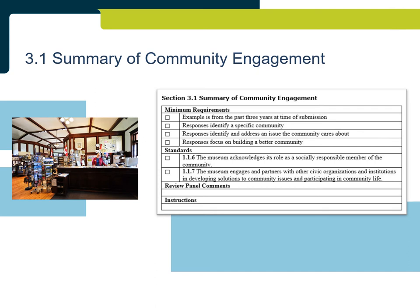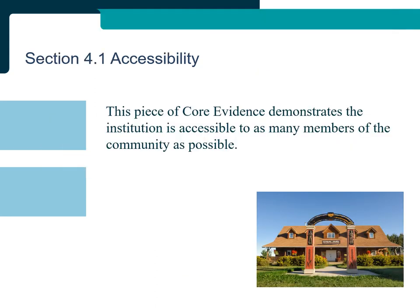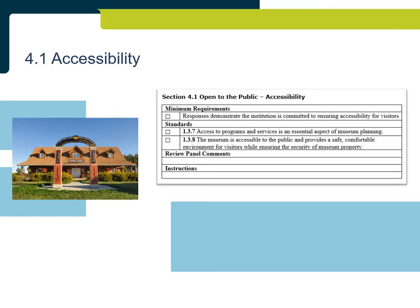Section 4.1: Accessibility. This piece of evidence demonstrates the institution is accessible to as many members of the community as possible. Institutions are given a number of areas they can select to demonstrate their commitment to ensuring accessibility for visitors.